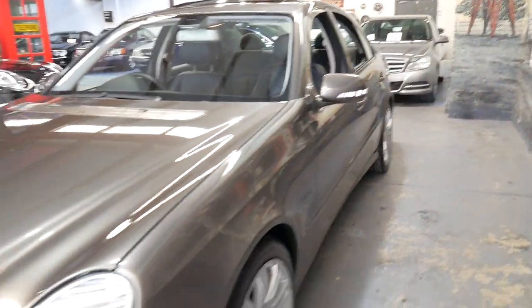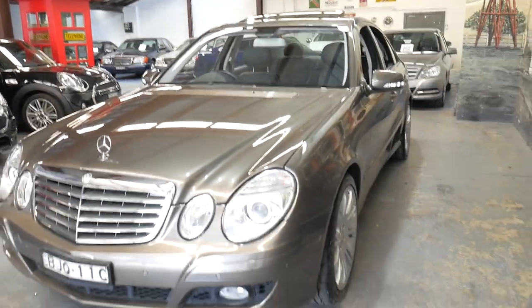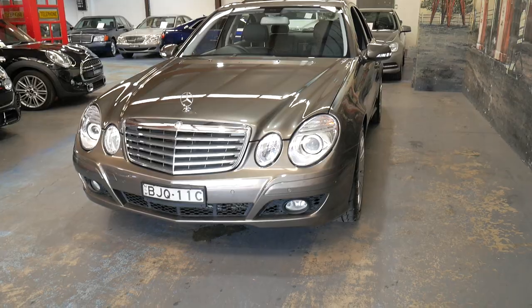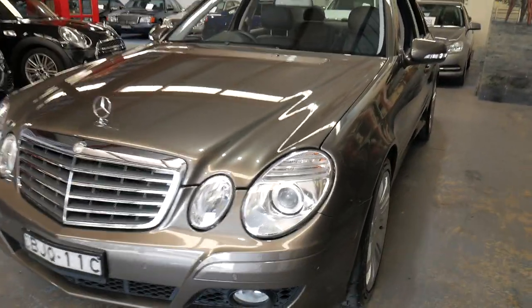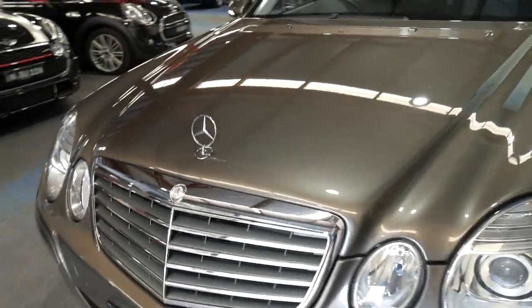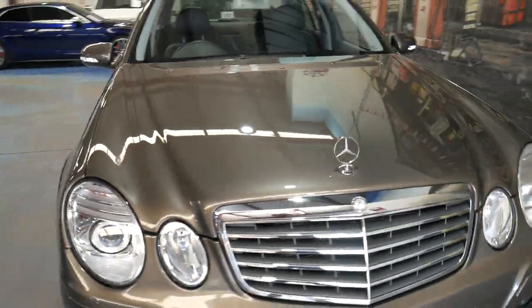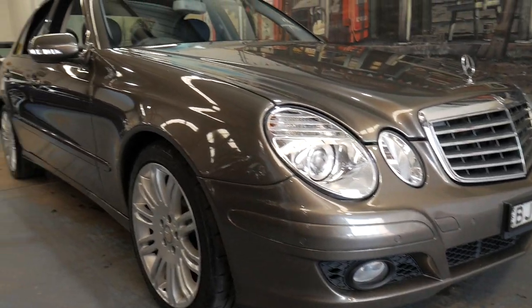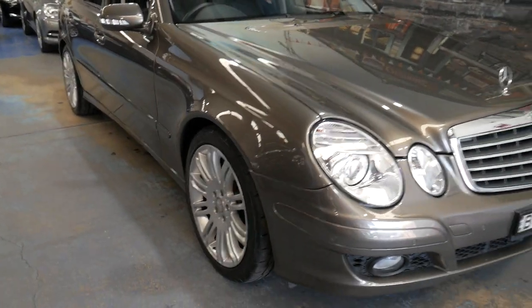Probably the best points about this car are obviously the low kilometres and the absolutely beautiful condition of the paint and interior. Even the headlights are in beautiful condition — it's absolutely gorgeous.